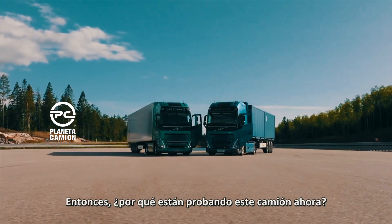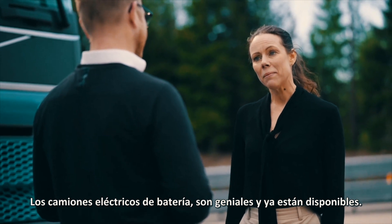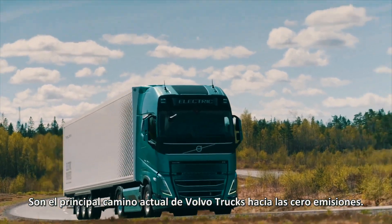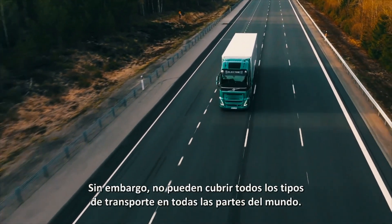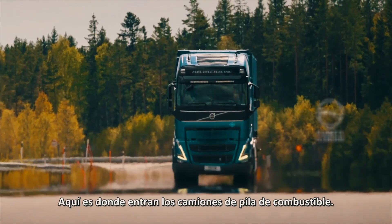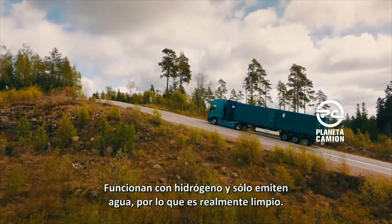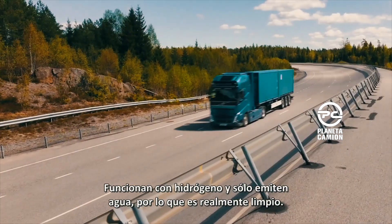So why are you testing this truck now? Battery electric trucks are great and already available. They are Volvo Trucks' current main path towards zero emission. However, they cannot cover all types of transport in all parts of the world. This is where fuel cell trucks come in. They run on hydrogen and only emit water, so it's really clean.